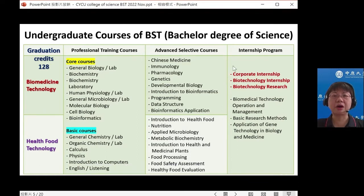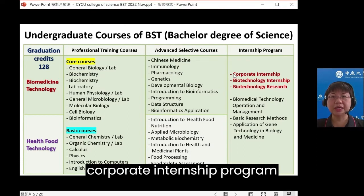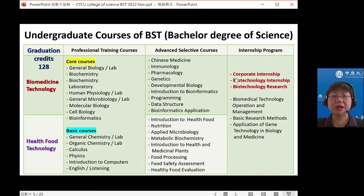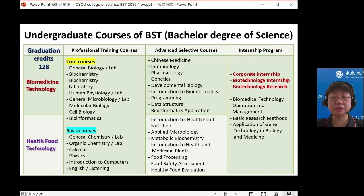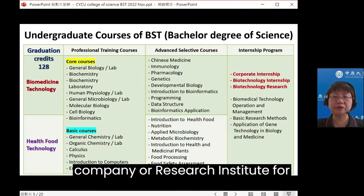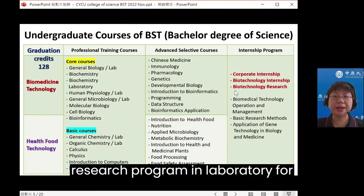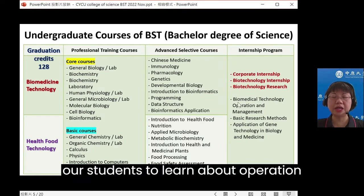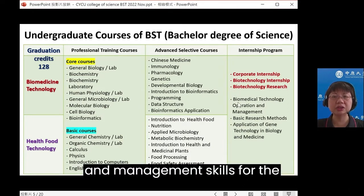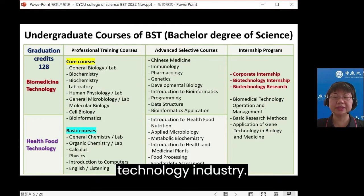Different advanced elective courses are designed for biomedicine technology and healthful technology. Importantly, we have three different internship programs: a cooperative internship program in a company for a semester, a biotechnology industry program in a company or research institute for summer, and a biotechnology research program in a laboratory for a research project.